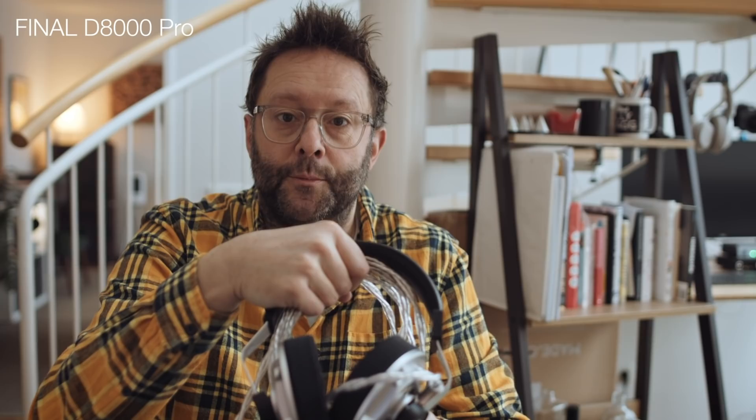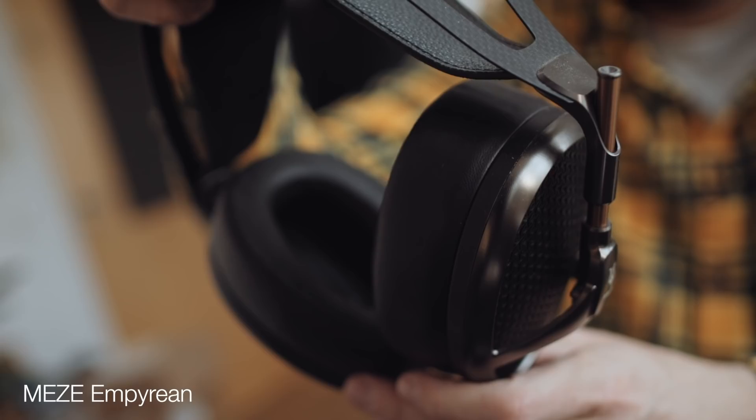On my table here today, I have quite a vulgar display of high-end headphones. I've made videos about the Final D8000 Pro and the Meze Empyrean before. But today, we're going to look at two different headphones: the Rosson Audio RAD-0, and a pair of Ether 2 from Dan Clark Audio.